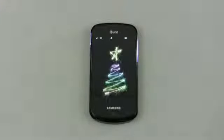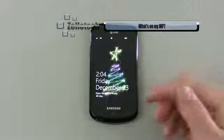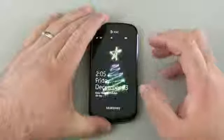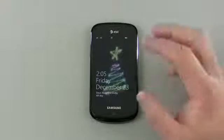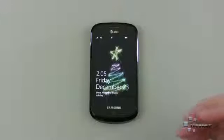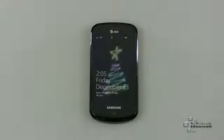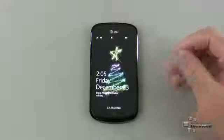Hi everyone, this is Aaron for Zollotech and we're going to take a look at what's on my Windows Phone 7 device. It just booted up — I have the Samsung Focus and have been using it for a while. I'm actually considering getting a new Windows Phone for reviews, maybe the Lumia 800, the HTC Titan, or even the Focus S. I'd love to hear your comments about that below.